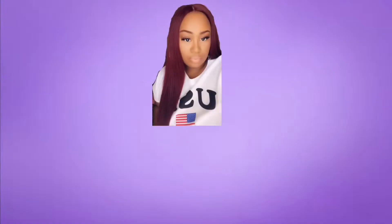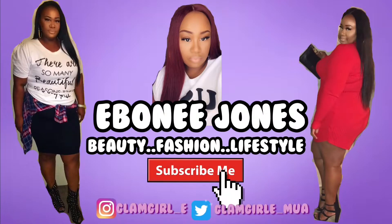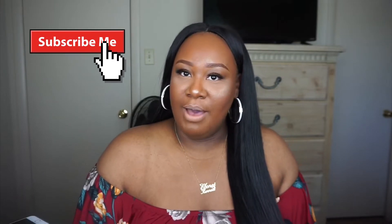Another toddler haul — I know, I'm always buying stuff for her! Welcome back to my channel. Today's video is going to be another toddler haul, but this time it's from Walmart. I went and bought my baby some clothes — I don't know how much I spent. I also got her some sandals and tennis shoes, though the tennis shoes are not from Walmart.